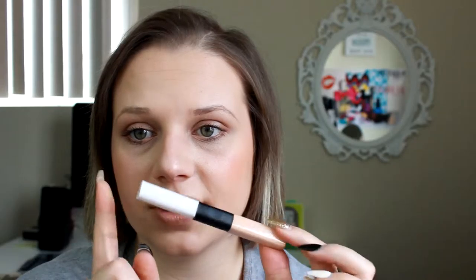The e.l.f. Under Eye Concealer and Highlighter — I have yet to use the highlighter side, but it's just white. I don't really see any shimmer, so maybe you're supposed to apply it before the concealer to lighten the area up. I like the under eye concealer though — I've used it, and you can check out that other video to see it. This concealer is very creamy and very easy to blend.